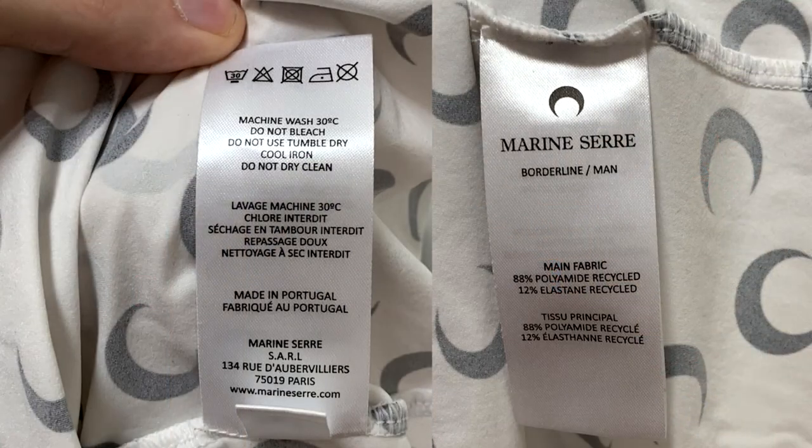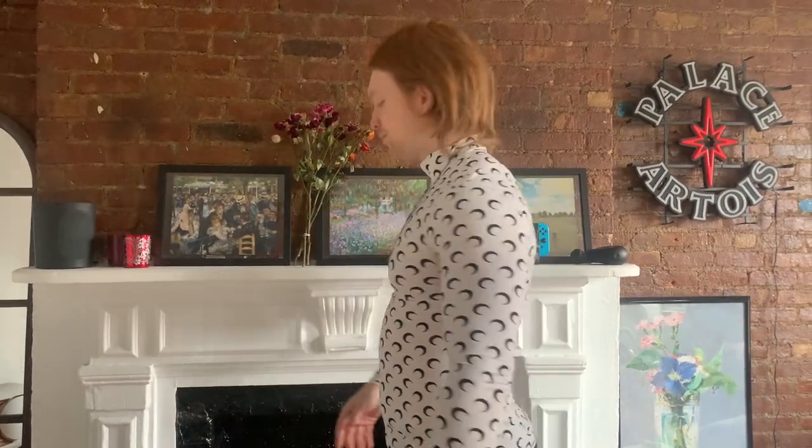This piece, for example, is 100% recycled or upcycled polyester and elastane — I'll have a picture of the tag on screen. This is a size large, and for reference I'm almost 200 pounds and just over six feet tall. I'll show you what it looks like on the back.